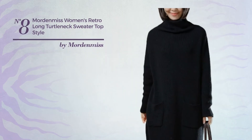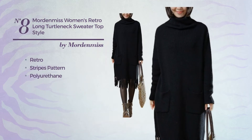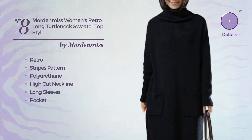Number 8: A Long-Length Sweater. Featuring a retro with stripes pattern, made of quickly drying polyurethane. This sweater includes a high cut neckline, long sleeves, and pocket. Available in 10 other colors.